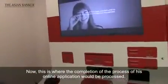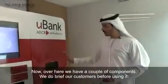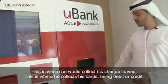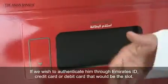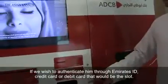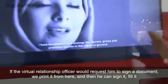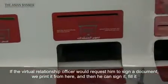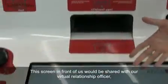This is where the completion of the process of his online application would be handled. We have a couple of components — we do brief our customers before using it. This is where he would collect his check leaves and his cards, whether debit or credit. If we wish to authenticate him through Emirates ID, credit card, or debit card, that would be the slot. Scanning his Emirates ID would be through that slot, as would scanning his passport. If the virtual relationship officer requests him to sign a document printed here, he can sign it and scan it back.